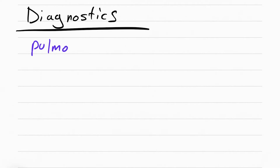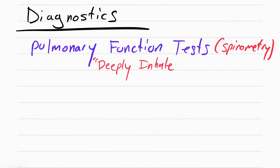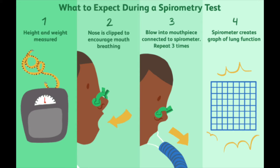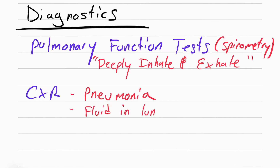The first diagnostic for COPD is a pulmonary function test, or spirometry. The patient inhales deeply and then exhales forcefully into a device to assess how well they're breathing — this is how COPD is diagnosed. The next diagnostic is a chest x-ray, because pneumonia is one of the triggers that causes COPD exacerbations. On chest x-ray we look for fluid in the lungs and can also see the lungs are hyperinflated.